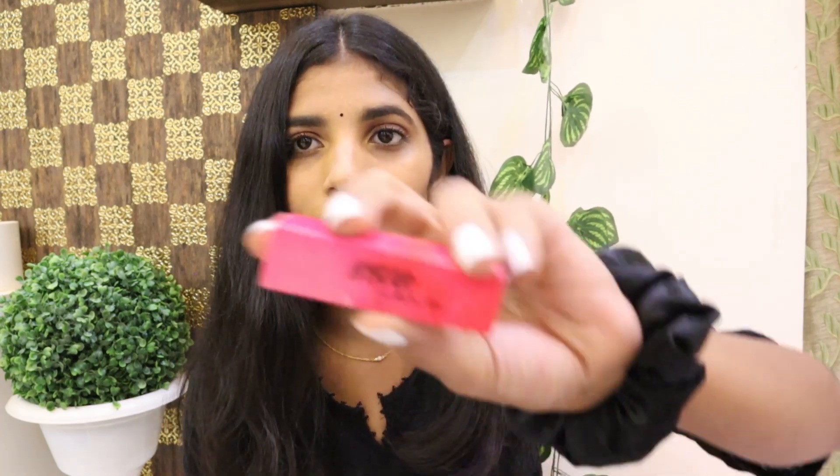The next product I got is a lipstick — it is the Nykaa So Matte Mini in the shade Scarlet Siren. It retails for 199 rupees but during the sale I got it for 159. It is long lasting, has intense color, and is enriched with vitamin E. If you don't want to invest in big lipsticks since we don't usually finish them, you can try this mini and then buy the big version if you like it.